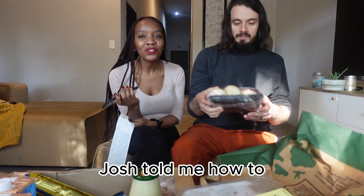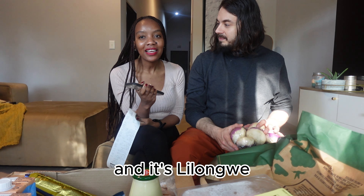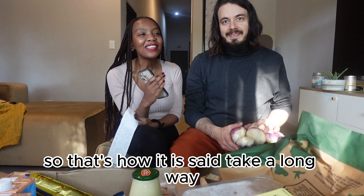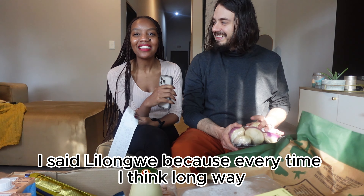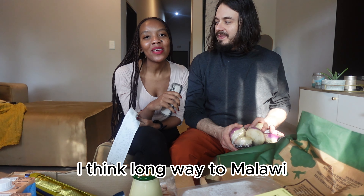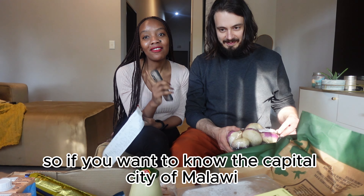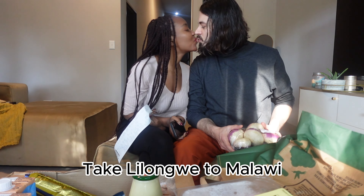Can I just tell you that Josh told me how to remember the capital city of Malawi? It's Lilongwe. He says 'take the long way to Malawi' — so every time I say 'long way' I think of the long way to Malawi. That's the best way to memorize: if you want to know the capital city of Malawi, it's Lilongwe.